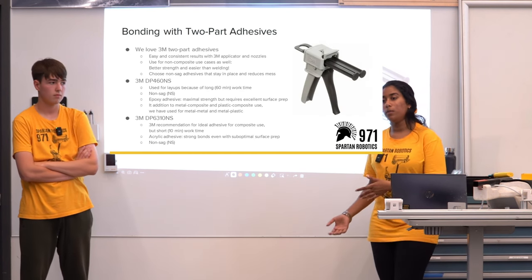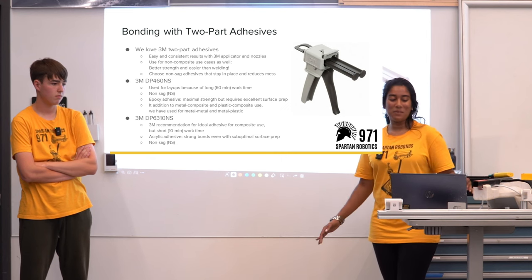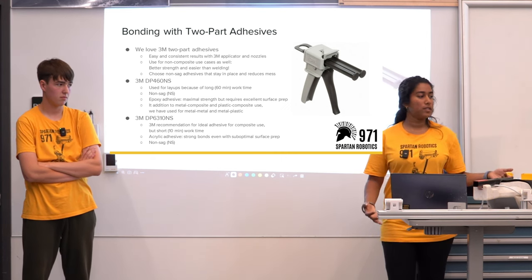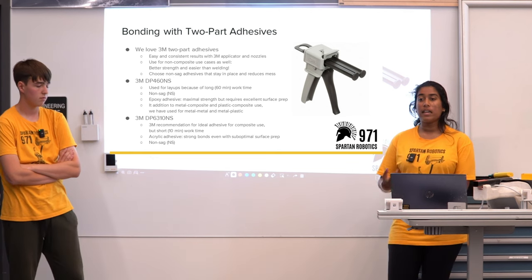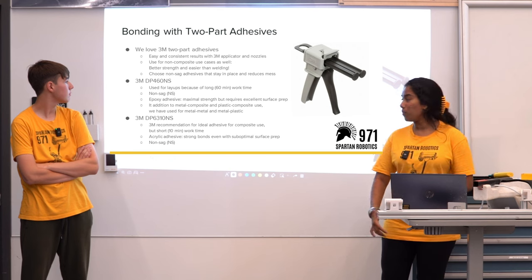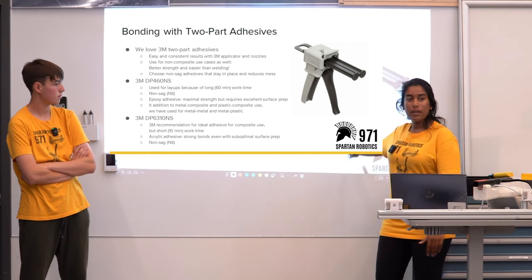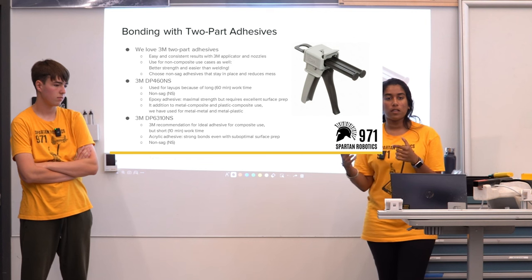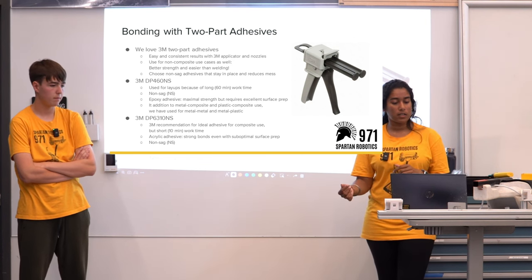Moving to bonding with two-part adhesives: here at 971 we really love 3M two-part adhesives. We get easy and consistent results with the 3M applicator and nozzles. The nozzle actually mixes your epoxy — as soon as it goes into the nozzle, that's when your work time starts.